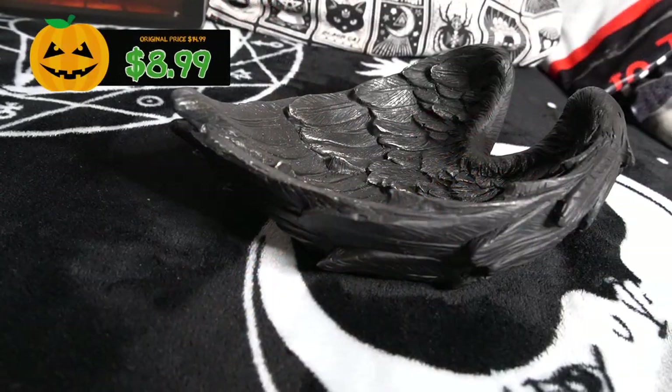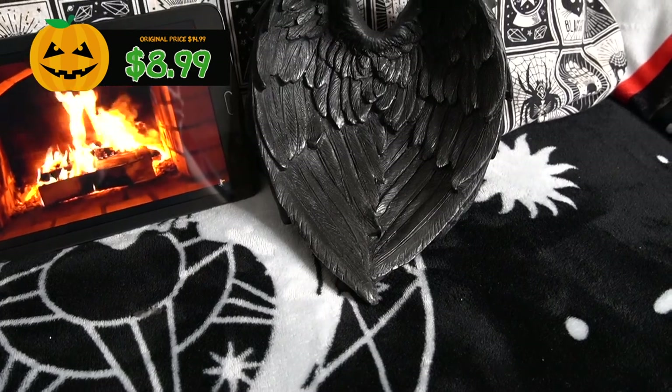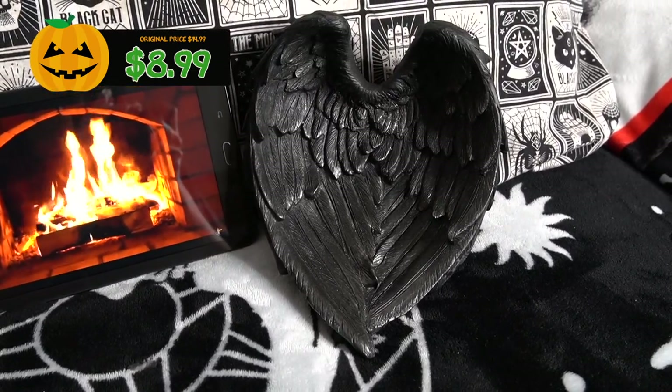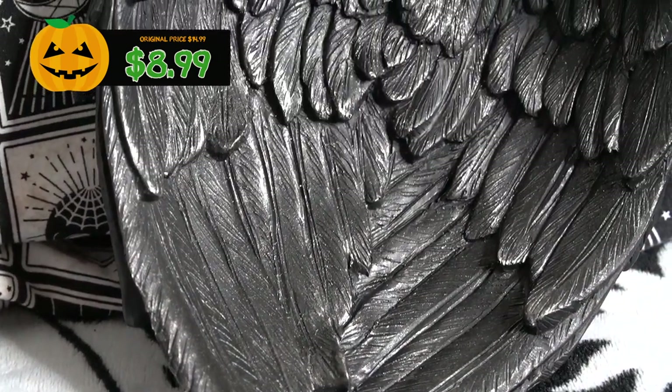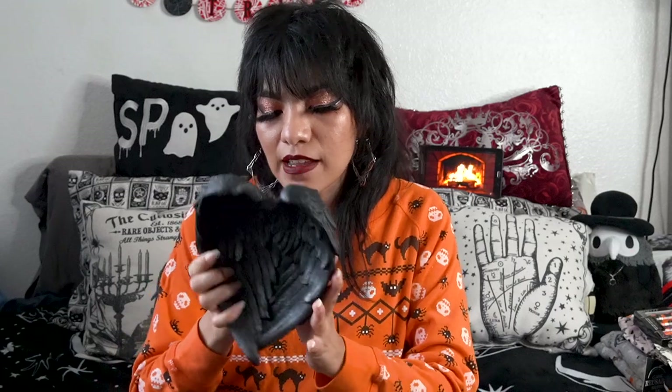The next item from Michael's is this really cute dish — it's literally just a pair of bird wings, I believe raven's wings, shaped into a little heart with a little dry brushing inside to bring out the contrast. I might add a bit more dry brushing to make it look more cool. For perspective using my hand, it's a little bit bigger than my hand, so you can definitely fit quite a few items in it. It's plastic or resin, so it won't shatter if you drop it, but be careful not to dent the gorgeous carving and design inside.